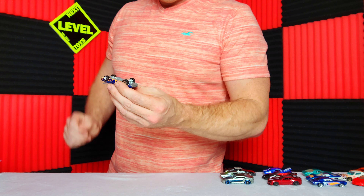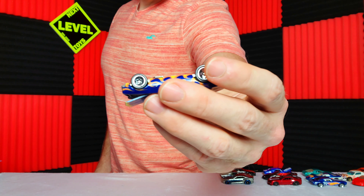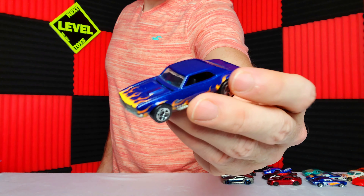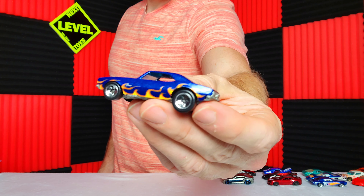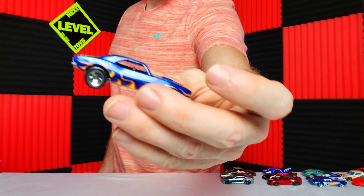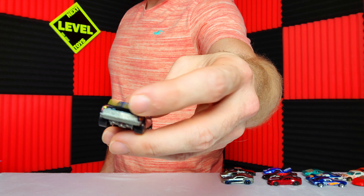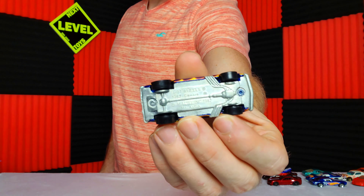Another one of my favorites is the 67 Camaro — this one does not have rubber tires, but the paint itself is beautiful. This is probably my favorite casting of the Camaro for sure, because you got the opening hood and it's solid metal.